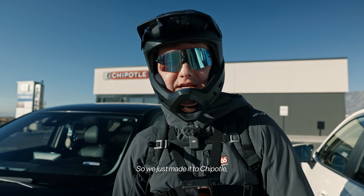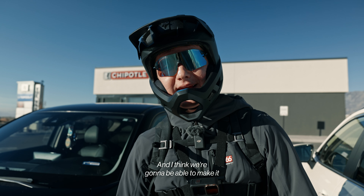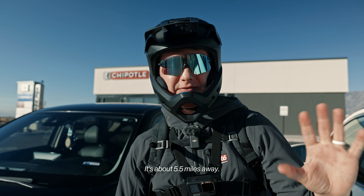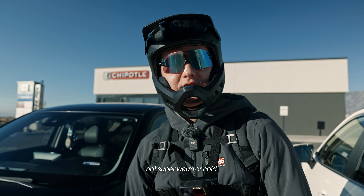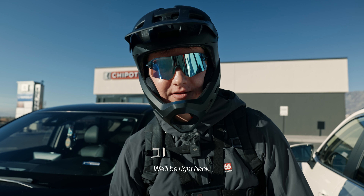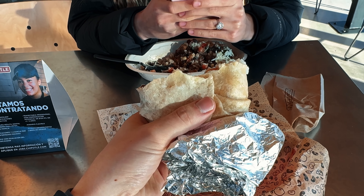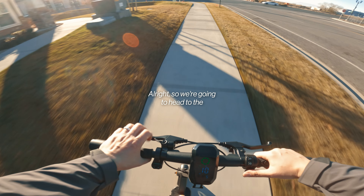We just made it to Chipotle — super stoked with how the ride went. I feel like it was really, really good overall and I think we're gonna be able to make it to the next destination, which is the park. I have to play pickleball with my wife — it's about 5.5 miles away. It's 47 degrees right now, not super warm, but I'm gonna go snag a burrito and we'll be right back.